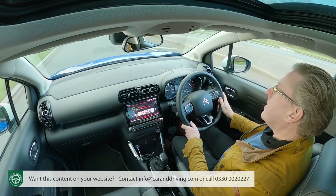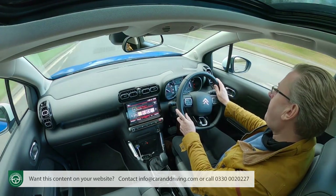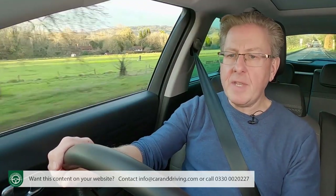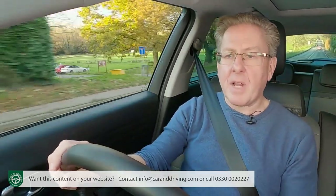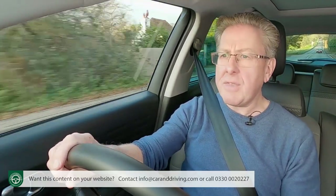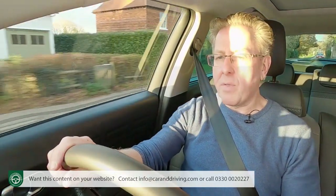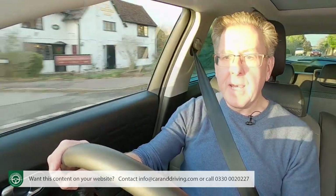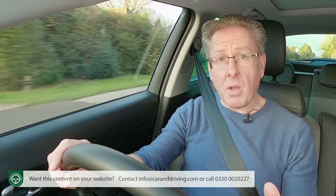Whether leasing or buying outright, you'll want to know its residual value. After a three-year or 30,000-mile ownership period, CAP reckons it'll be worth around 48% of its original asking price; after a three-year or 60,000-mile period, around 39% of its original value. That's a very strong result for a Citroen.